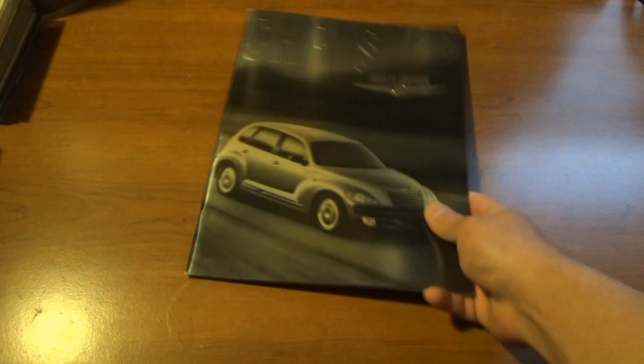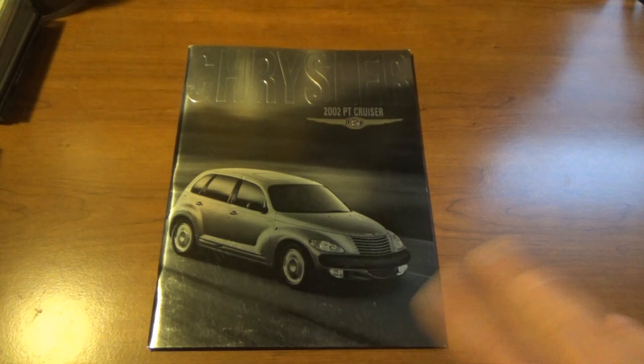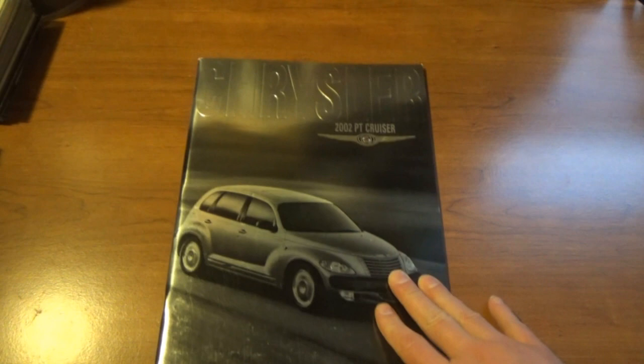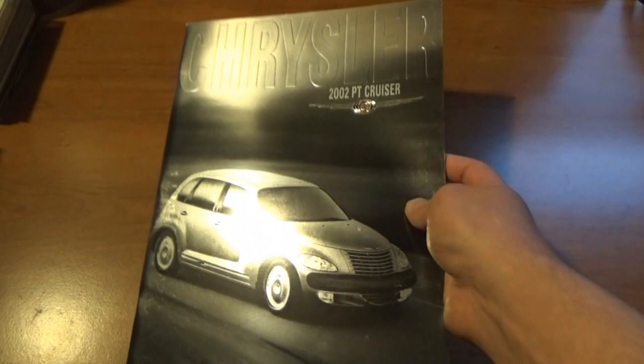We'll do this one next since we just kind of talked about it. This person didn't have a 2001 PT Cruiser brochure, but they had an '02. The covers actually look quite similar, so Chrysler ended up reusing their format or design from year to year. This brochure probably isn't much different from the 2001, but in keeping with the PT Cruiser theme, we'll go ahead and do this.